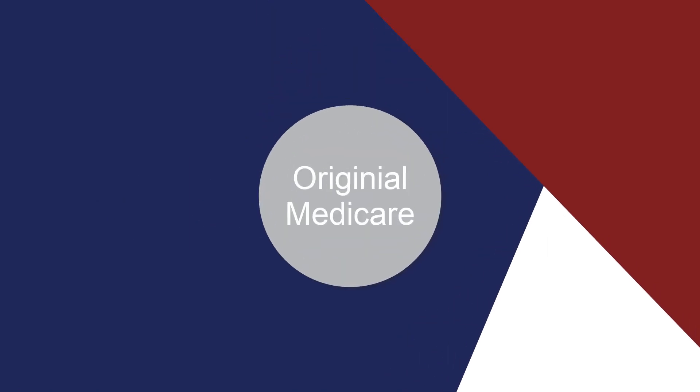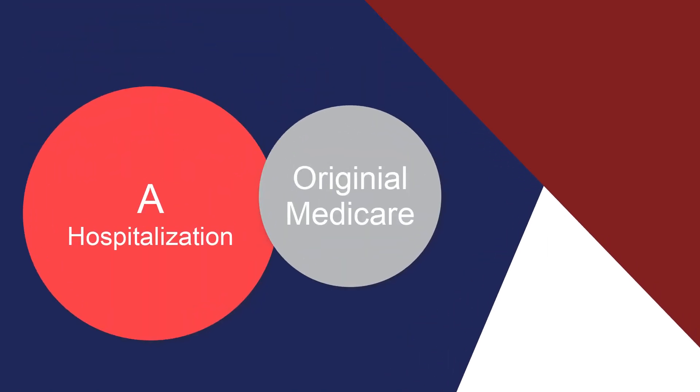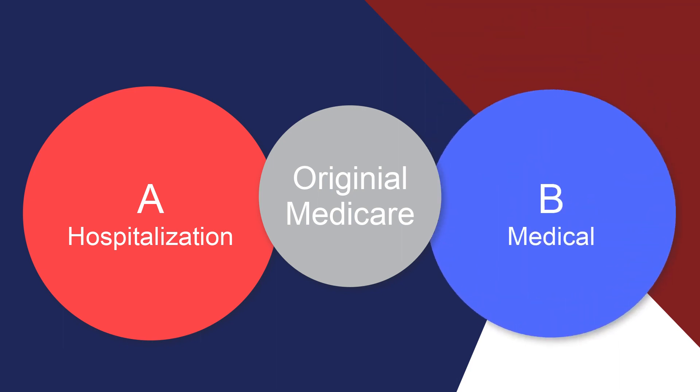Original Medicare is made up of two parts: Part A, hospitalization, and Part B, medical. We will dive deeper into what both parts cover, but let's start with how to qualify for both.